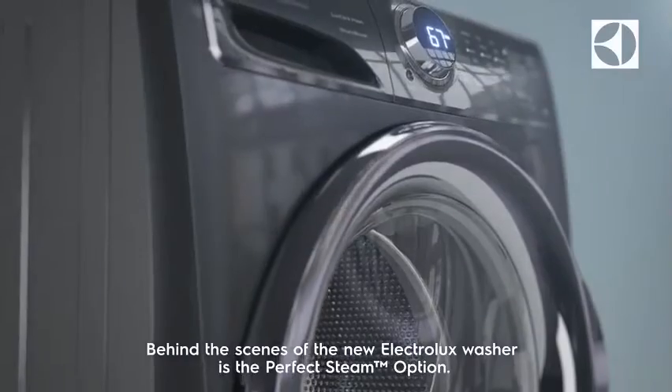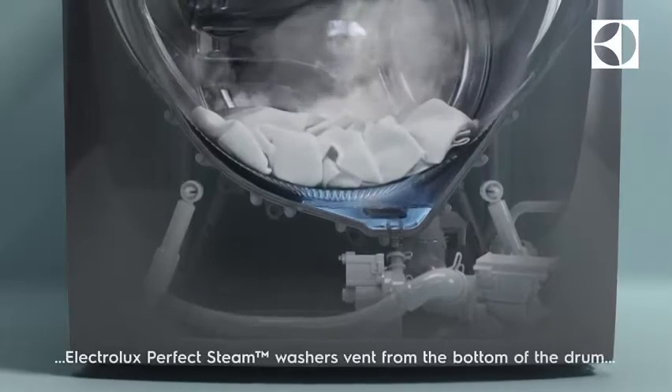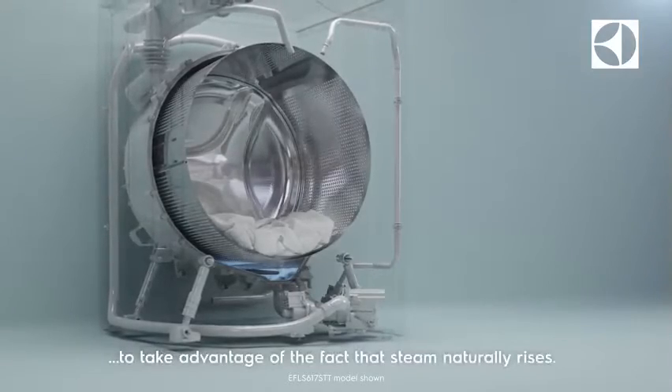Behind the scenes of the new Electrolux washer is the perfect steam option. Unlike most washers that vent steam from the top, Electrolux perfect steam washers vent from the bottom of the drum to take advantage of the fact that steam naturally rises.